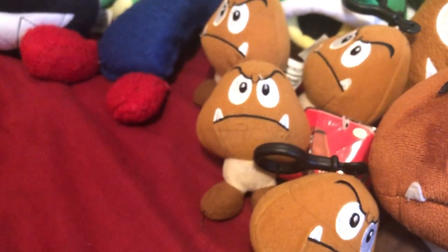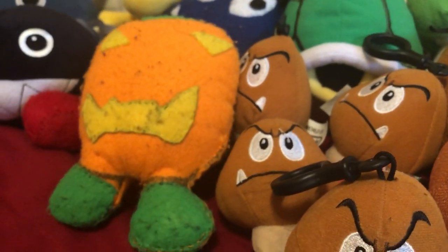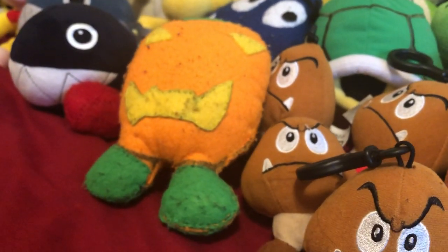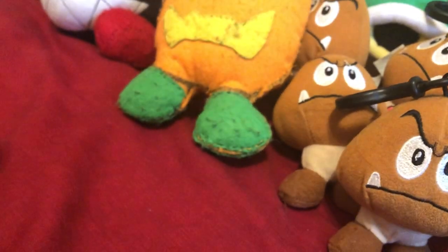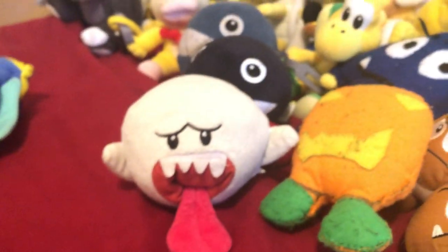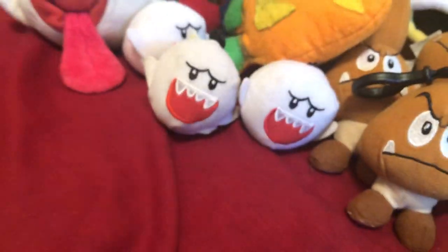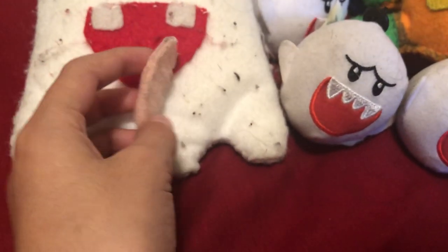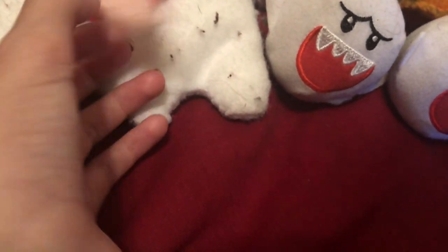I guess this is a species of Goomba called a Splunkin — if you don't know what a Splunkin is, it's an enemy that I think only appeared in one Mario game, which was Super Mario Bros DS. Now we got Boo number one, Boo number two, Boo number three, Boo number four, and a weird-looking Boo number five — it's an old homemade plush and its tongue is falling out.